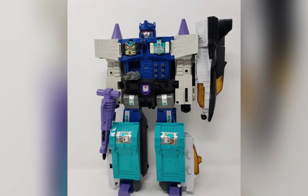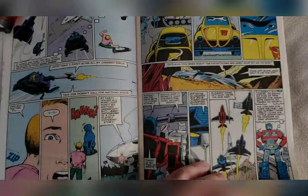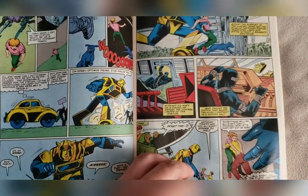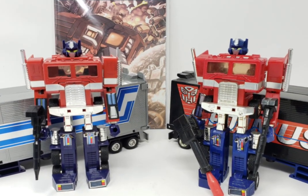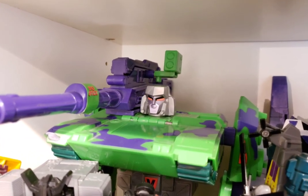The toy line continued until 1991 before being discontinued, though some releases continued in Europe until 1992. Transformers also had an 80-issue Marvel Comics run, with most of its stories written by Bob Budiansky and Simon Furman. Transformers did make a comeback in 1993, newly branded as Generation 2. This choice of name retroactively made the previous series referred to as Generation 1.